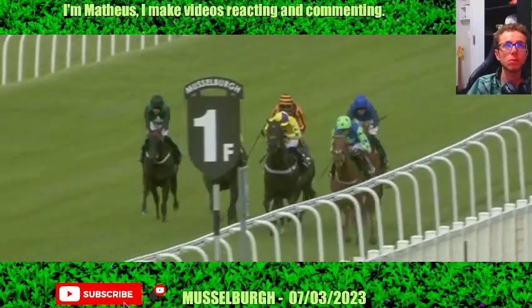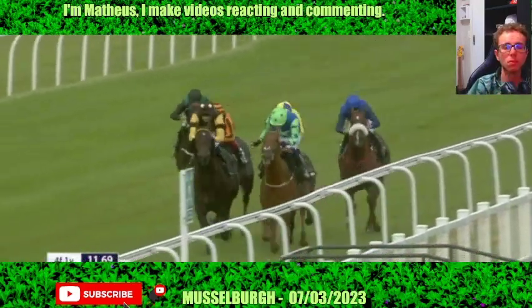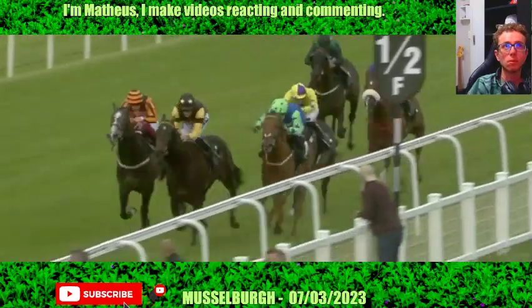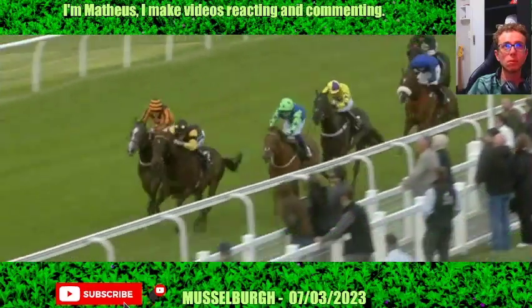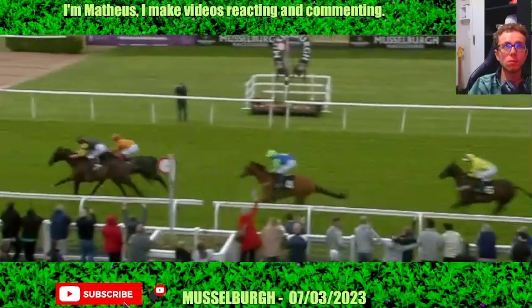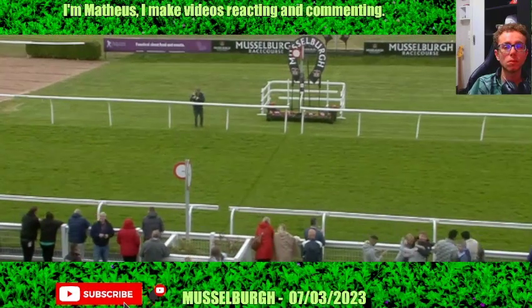A furlong left to run. Ecclesiastical the favourite has the lead, being challenged by Hard Nut. Here comes Primo's Comet, and now switched towards the far side is Meoside Angel, who's coming with a good run as well. Three horses virtually in line. It's Primo's Comet who has the lead. Inside the final furlong, Meoside Angel is coming all the time. That's going to be close. Primo's Comet wins it. Meoside Angel is second. Ecclesiastical the favourite only third.